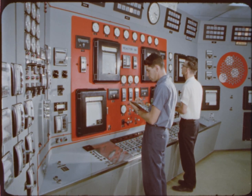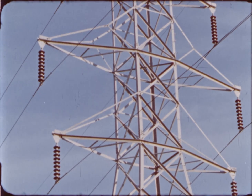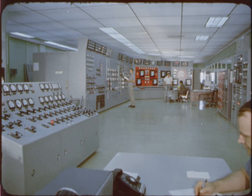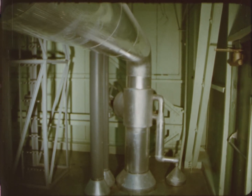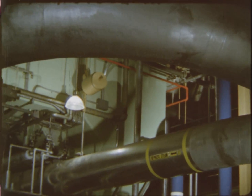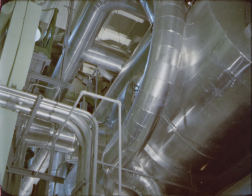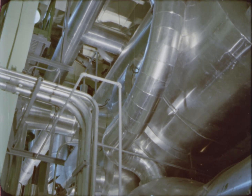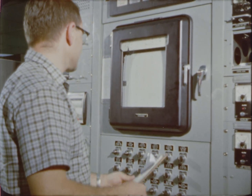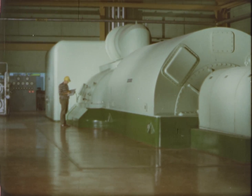In May 1963, electricity produced by the Hallam Nuclear Power Facility began flowing through power lines. Operation of the nuclear plant has been smooth, responsive, and reliable. The plant follows load automatically. Outstanding heat transfer characteristics of sodium coolant make the sodium graphite concept particularly suitable to follow rapid load swings. Steam turbine inlet conditions of 850 degrees Fahrenheit and 850 PSIG — the highest temperature of any electric utility nuclear plant — remain essentially constant at all loads above 25% of full power. During a typical three months of commercial operation, more than 100 million kilowatt hours of electricity were generated by the nuclear facility with a plant availability of over 99%.